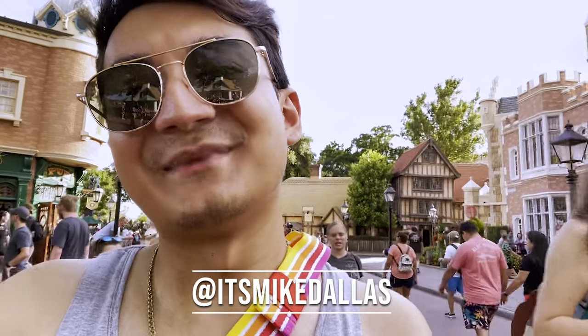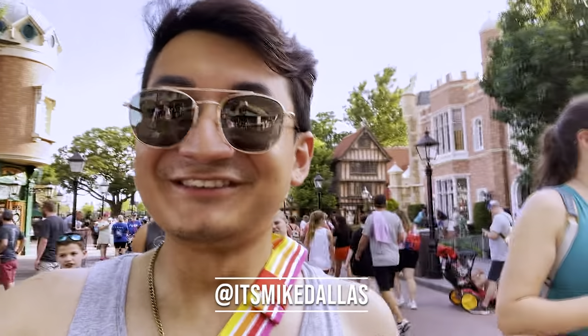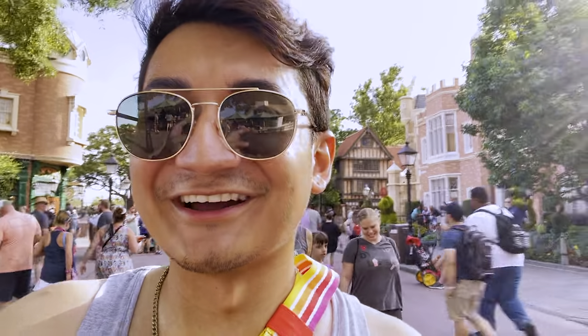Thank you all for watching. Make sure to like, subscribe, share, hit the bell icon, and follow my Instagram at itsmikedallas — that's 'its' and my name Mike Dallas. Once again, thank you for watching. Dallas in Wonderland.